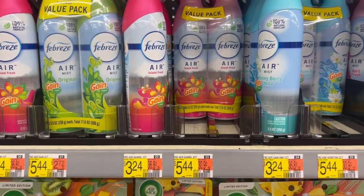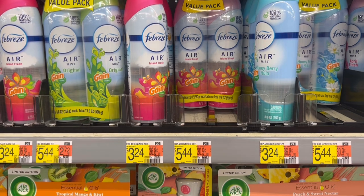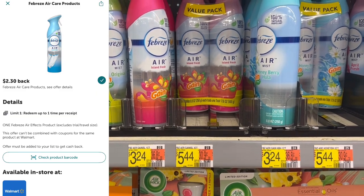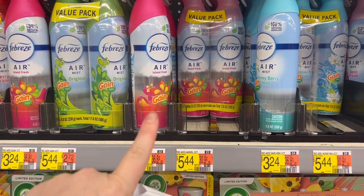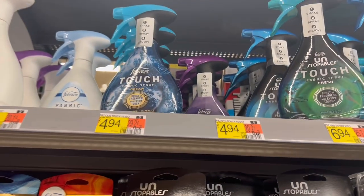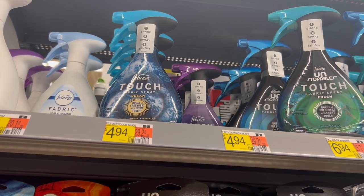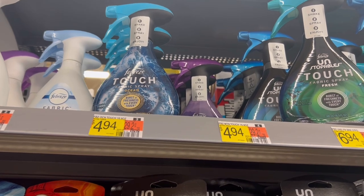I'm gonna grab one of these Febreze Airs. They are $3.24 and we have $2.30 back on Ibotta — making it just $0.94. I want to try out this specific Gain one so I'm grabbing this next. Then I'm gonna grab one of these Febreze Touch sprays — these are $4.94. We do have $3 on Ibotta — making it just $1.94.